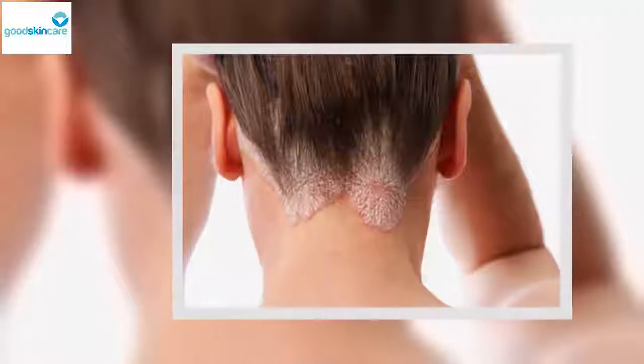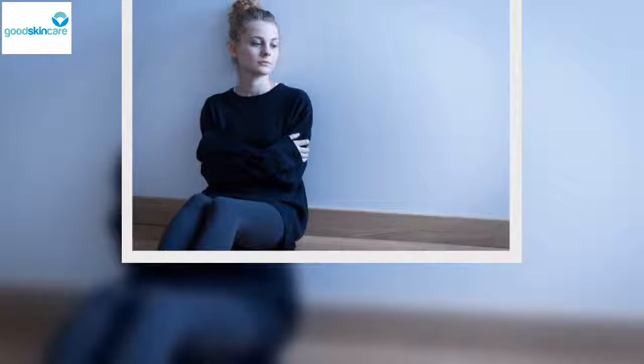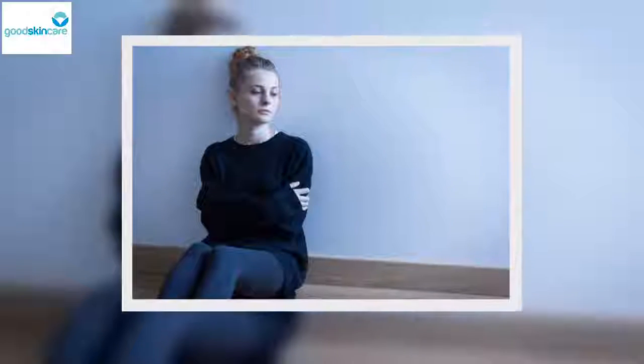Psoriasis and depression: It's common for people suffering from some type of psoriasis to have a tendency to show symptoms of depression. This is because the unattractive appearance of the lesions often catches the attention of others in a negative way and can affect self-esteem. For this reason, if you're dealing with any type of psoriasis, it's important that you seek the support of your family and friends to provide understanding and encouragement.